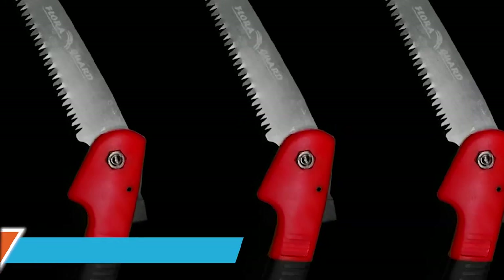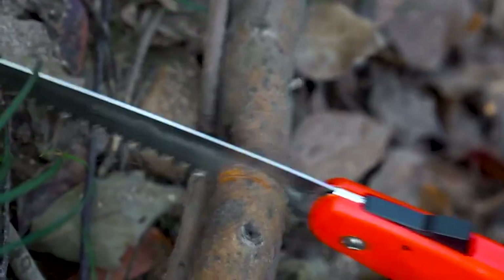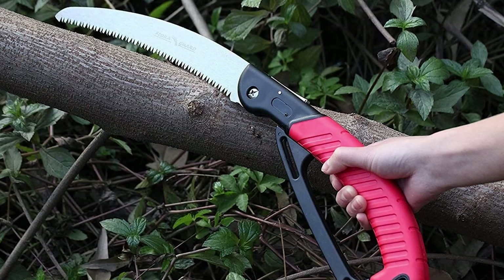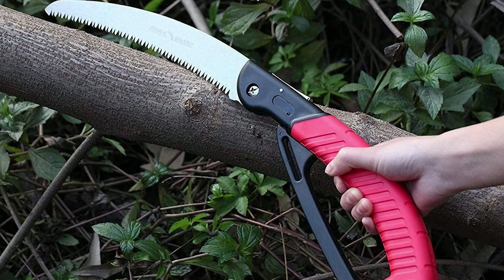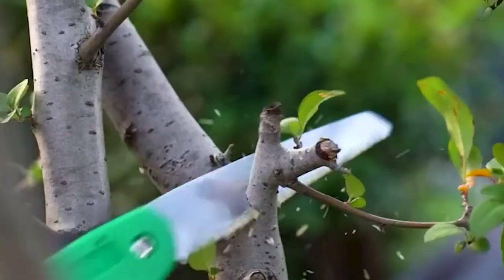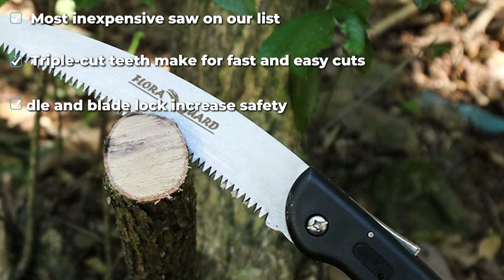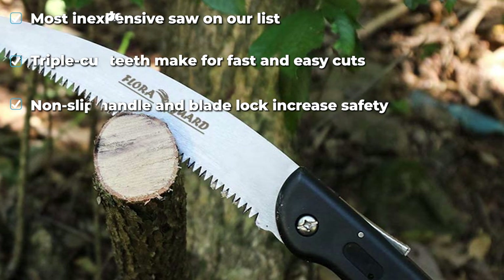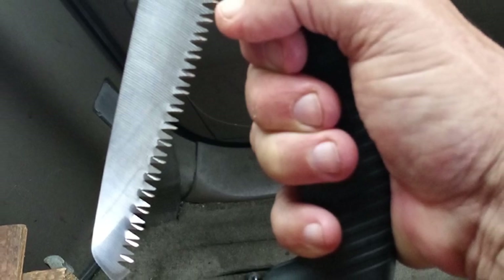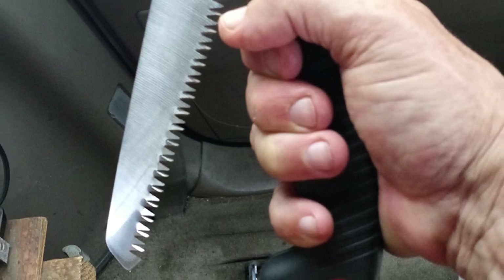The number six position is dominated by the Flora Guard Folding Saw for Pruning. The Flora Guard is an interesting saw — incredibly inexpensive, but with a blade as small as its price tag. It's a quick fix for people on tight budgets but not a long-lasting investment. While its 7.7-inch blade may not measure up to most folding saws, it's surprisingly durable with fully hardened stainless steel and triple-cut teeth. An ergonomically designed non-slip handle and decent locking mechanism round out its features.